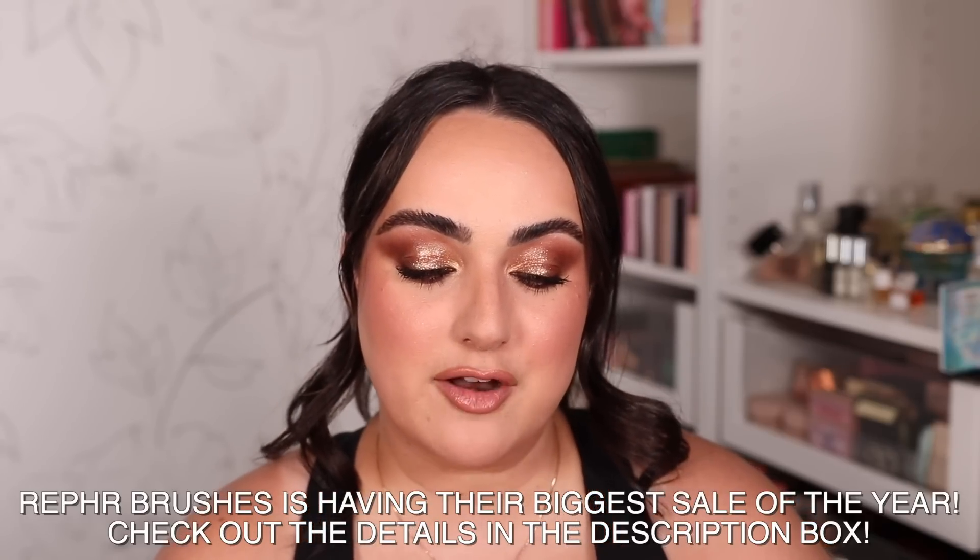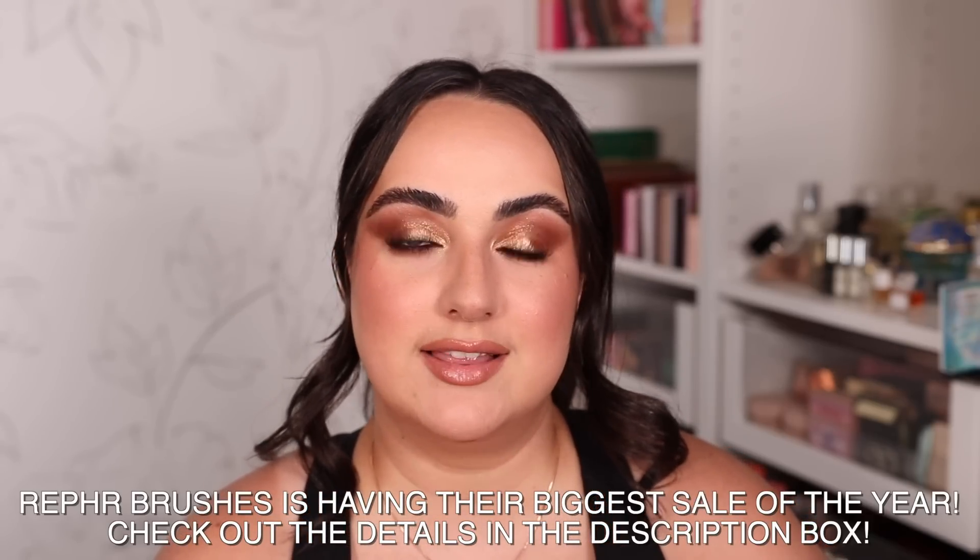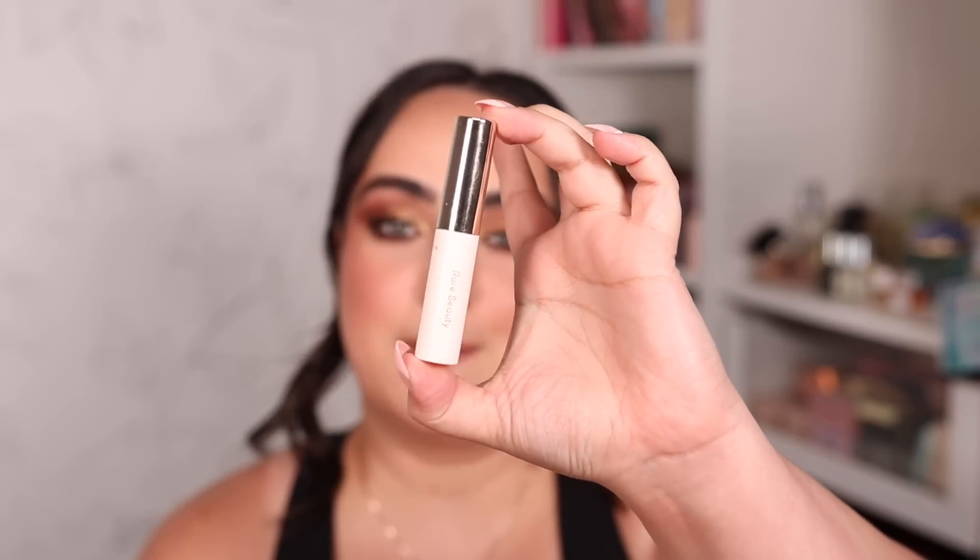Let's get started with brows. My current obsession when it comes to brow gels is one that unfortunately hasn't launched yet — at least not at the time I'm filming this. It's the Rare Beauty eyebrow gel. This is like glue for your eyebrows — you can very easily comb them in place and make them look super fluffy, and they stay in that exact spot until you wash it off. It's crazy how long lasting this is.